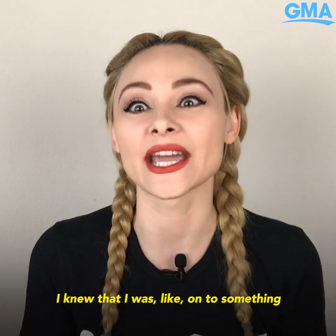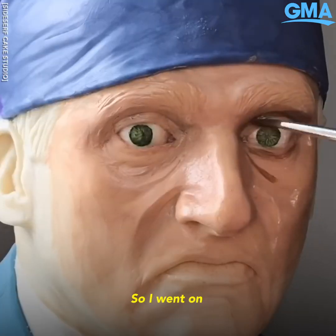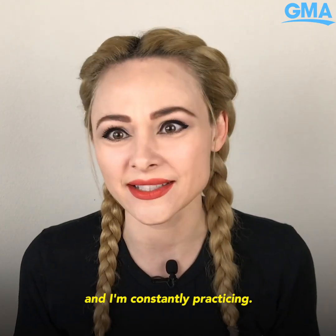I knew that I was on to something and people really like the human cakes and the realism. So I went on and I've made a ton of bust cakes since then, getting better and better, trying out new things and constantly practicing.